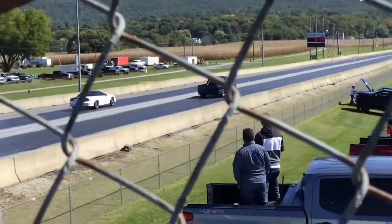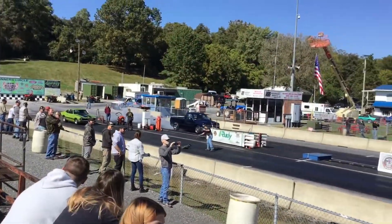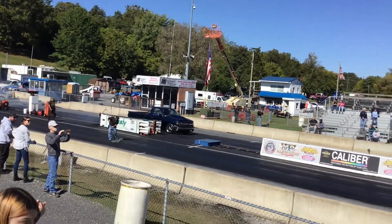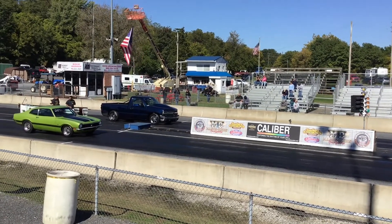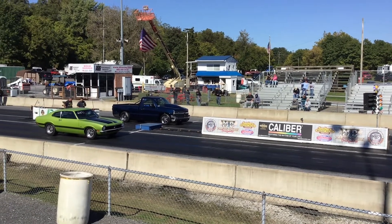Second gear leave — lugged it down a bit. I think it has more on the hit. Dad's not focused on the tree today. He's just focused on leaving hard.